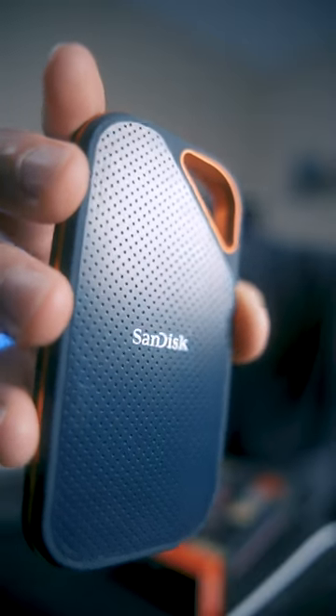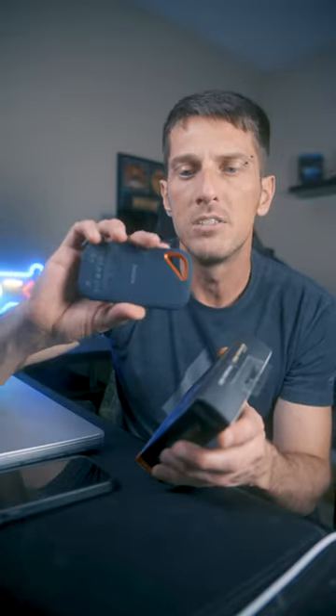This is the SanDisk Extreme Pro portable SSD. It's one of my most valuable items that I use for photography and videography because it's extremely fast — it does 2,000 megabytes per second read and write speeds. Everything that I do is edited off of this instead of clogging up my laptop with all the data.